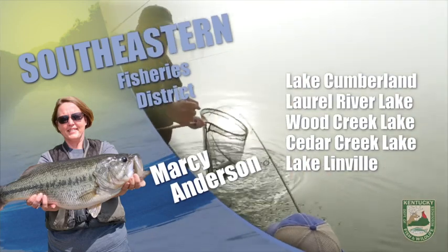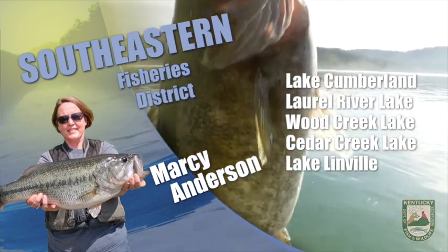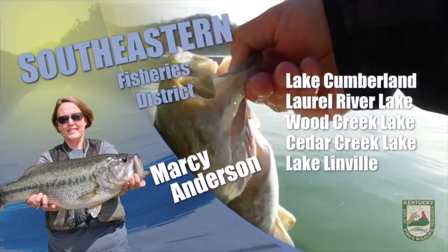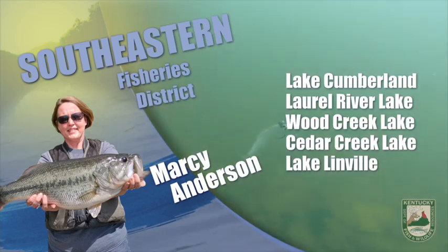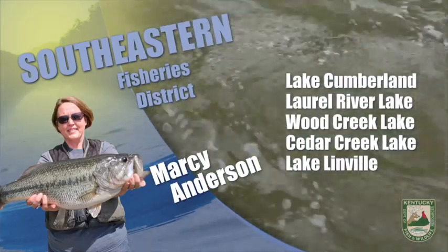On Cedar Creek Lake, bass fishing has been good. Some bass are post-spawn and others are still in spawning mode. Red ear sunfish and bluegill are moving into shallow water and were on the flats earlier in the week. Live baits including crickets and mealworms, as well as small spinner baits, are effective at catching them right now.